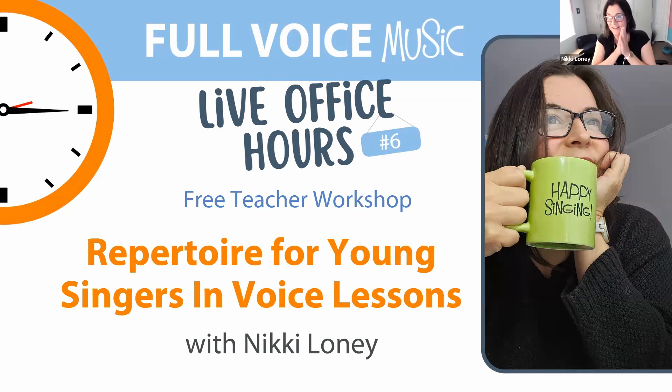Welcome to Live Office Hours number six. We've had such a great response to these free webinars and Q&As. This is a big topic — we're talking about repertoire for young singers in voice lessons, but I know there are some classroom and choral teachers here too, so I'm sure there'll be great information for you as well.